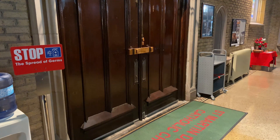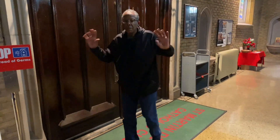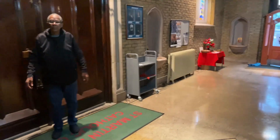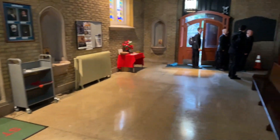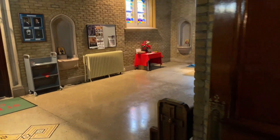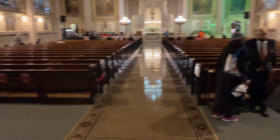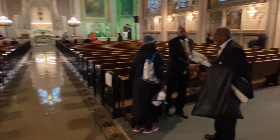Look at that monitor — can you see us? Oh yeah, there's Rick. We still got a picture.